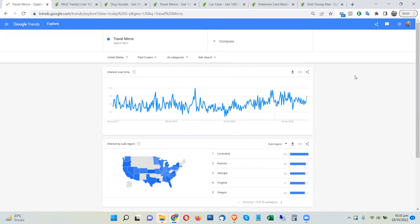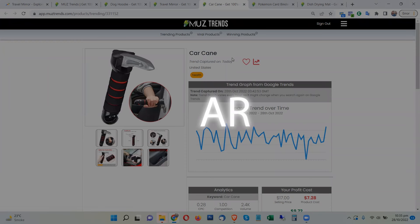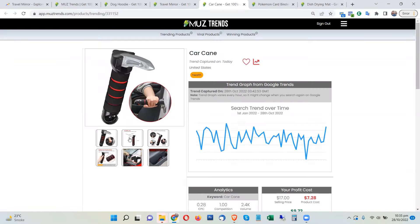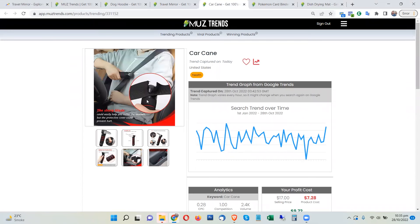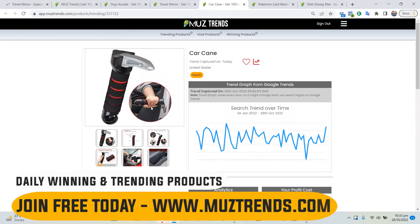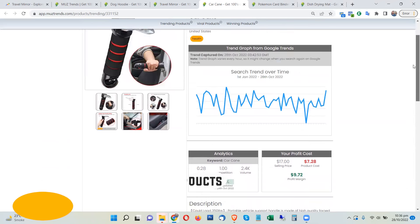The third product on this list is the car cane. This is a car cane that helps when you're entering or leaving your car, especially for elderly people. It also helps with cutting in case of emergency — it functions as a glass breaker as well. So this is a three-in-one tool: an emergency tool and a support tool for elderly people.